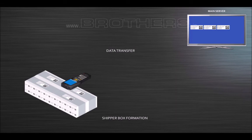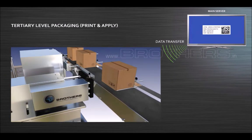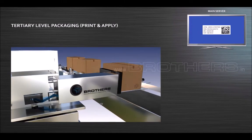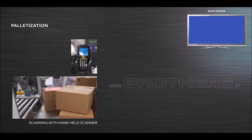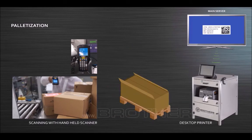It requires collaborative action from partners throughout the supply chain for accurate recording, tracking and managing of data as the product moves from manufacturer to distributor to the dispensing point.